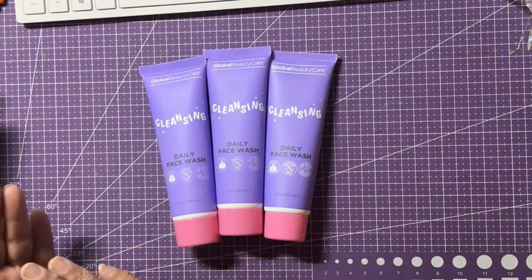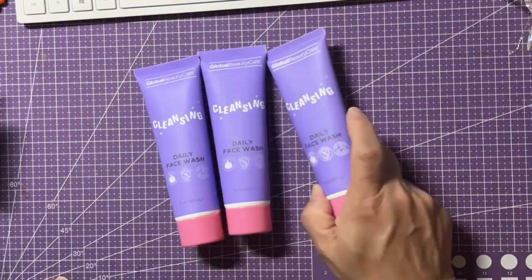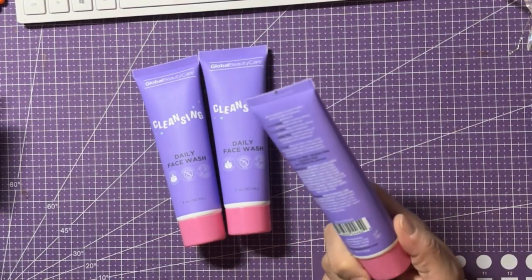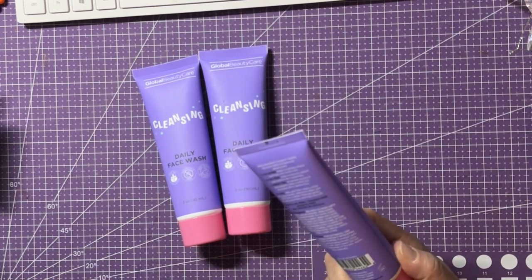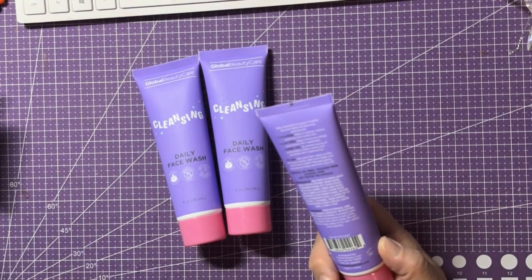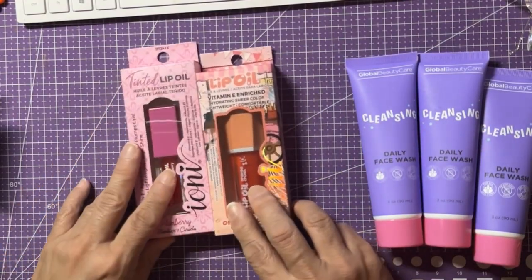You pour a little bit on your hand, rub your hands together to create lather, and wash your face — it makes your skin feel so clean and smooth. It's for all skin types, fragrance free, not tested on animals, and contains cucumber, aloe vera, and green tea. This is what works for my skin — everybody's different. If you stumble upon these, I suggest you grab them. I also grabbed these lip oils.